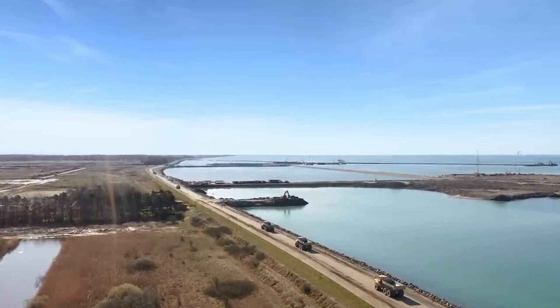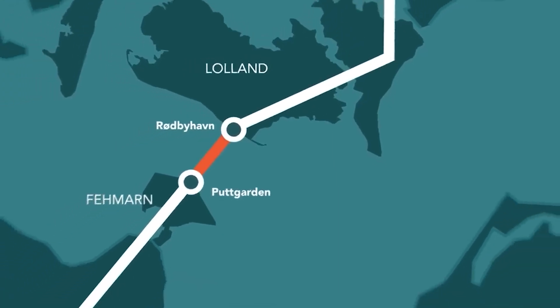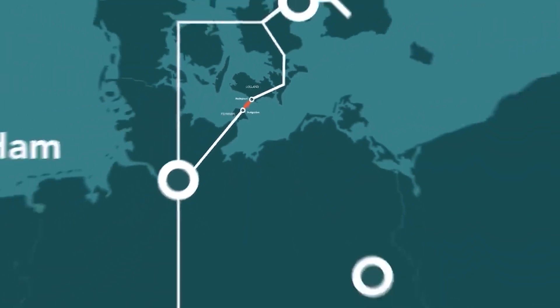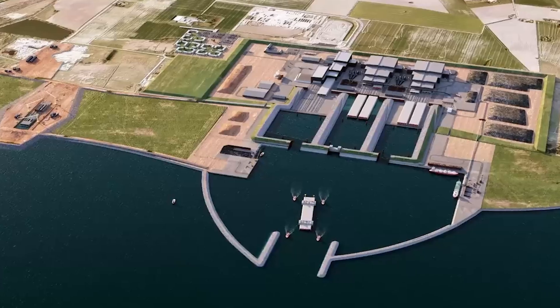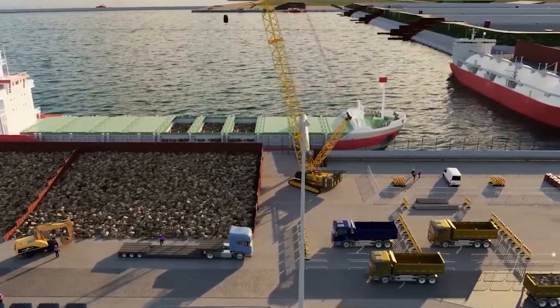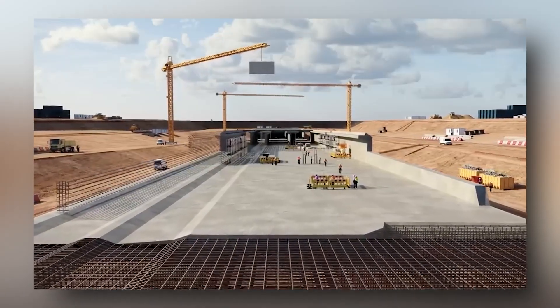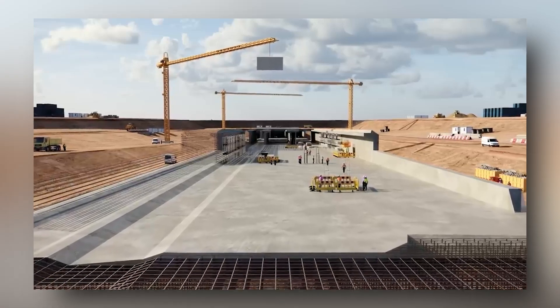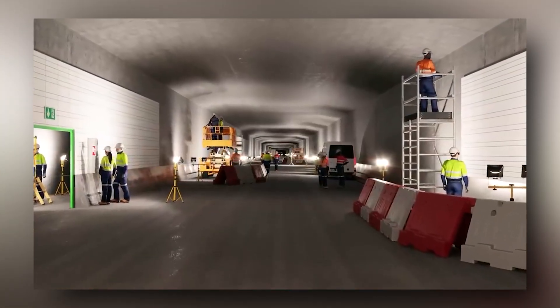At number five, we have the Fehmarn Belt Tunnel. Fehmarn Island, situated in the Baltic Sea, is a crucial link between Germany and Denmark, forming a nearly straight route from Hamburg to Copenhagen. Currently, crossing the sea between these two countries requires a ferry. To eliminate this bottleneck, the Fehmarn Belt Project is under construction, featuring two tunnels. The first tunnel will connect Germany to Fehmarn.